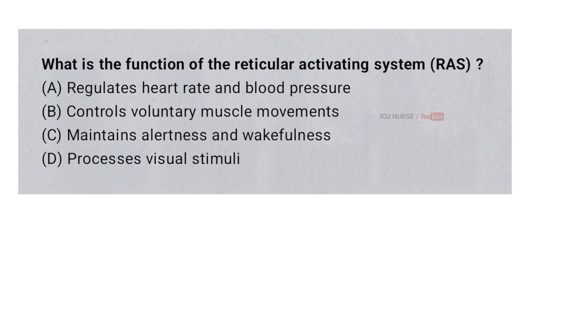What is the function of the reticular activating system (RAS)? A. Regulates heart rate and blood pressure. B. Controls voluntary muscle movements. C. Maintains alertness and wakefulness. D. Processes visual stimuli. And the correct answer is C. Maintains alertness and wakefulness.